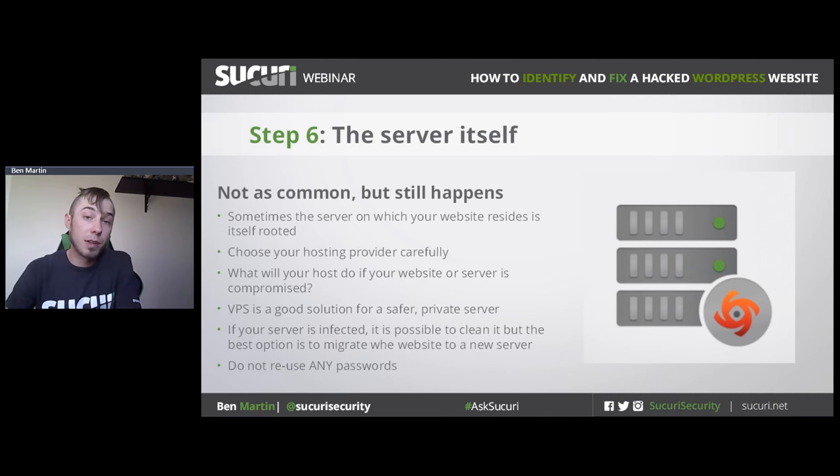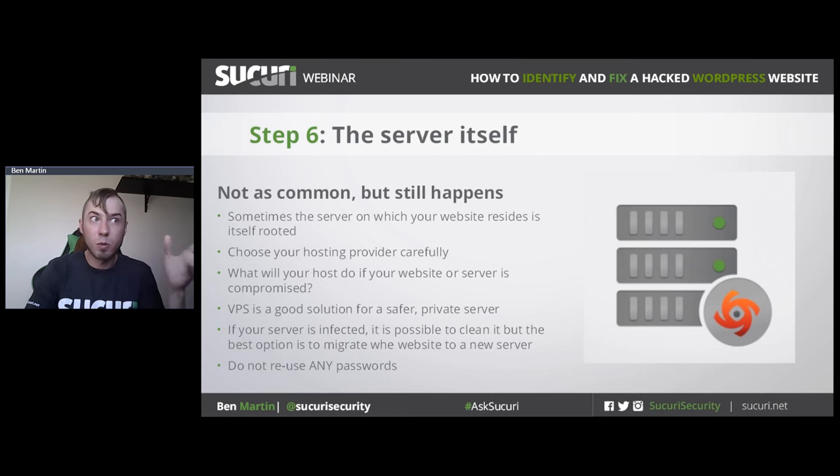Sometimes it can actually be the server itself that's compromised — a rooted server. You might notice a weird iframe generating on all your pages, and it's also happening to 150 other people on the same server. These are really tricky to handle. It is possible to clean a rooted server, but what we'd recommend is migrating your website to another server, changing all your passwords, and ideally the server should be wiped and reformatted. You also want to make sure your hosting provider considers security a priority, because when things go wrong, you're going to need to be in touch with them and it's good that they have good support.